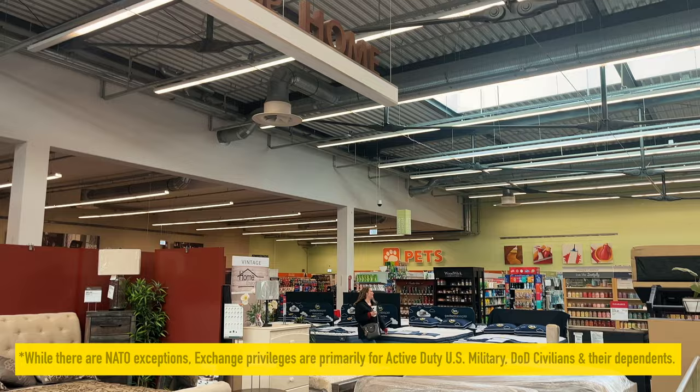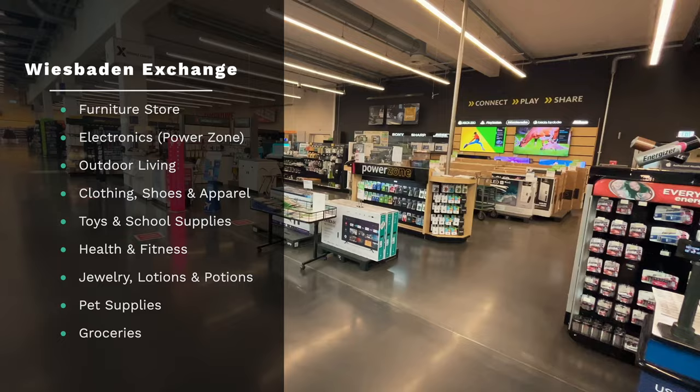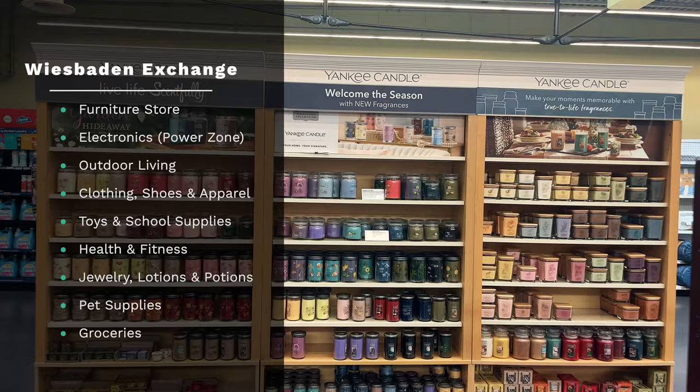This is actually a pretty good-sized PX. If you're just arriving, you'll be happy to find a furniture store — we don't have that in Grafenwoehr. Power zone, outdoor living, clothing, shoes, and apparel, toys and school supplies, health and fitness, jewelry, lotions and potions, pet supplies, groceries. This is basically your one-stop shop for all your household needs.